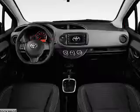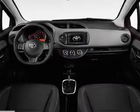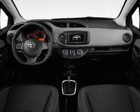Inside you'll find Bluetooth connectivity, digital radio, auxiliary input, and steering wheel controls.